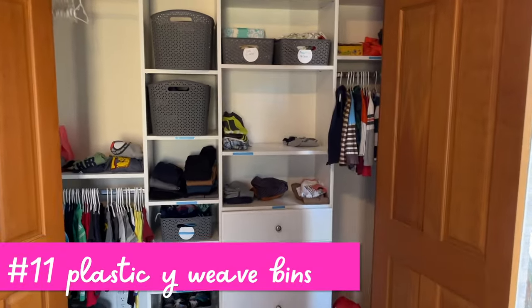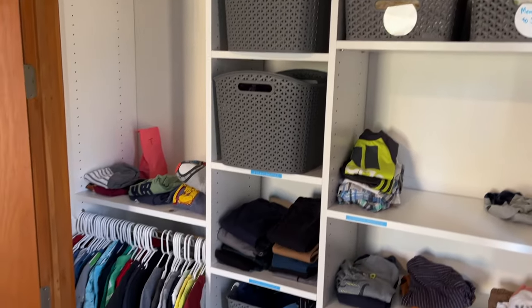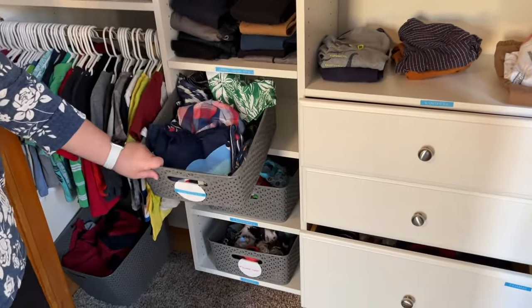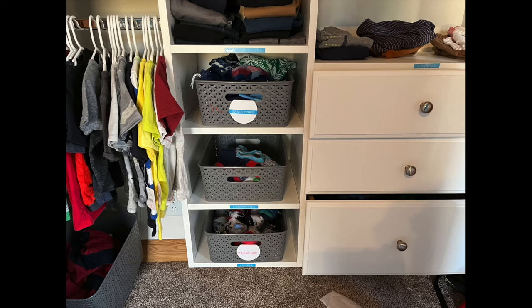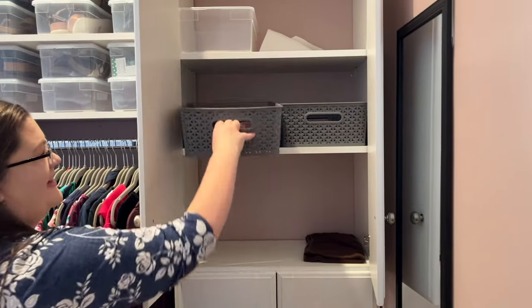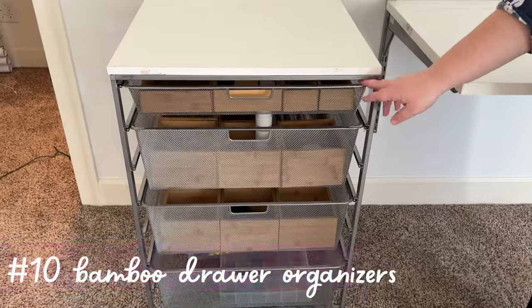I love these plastic Y-weave bins from Target. I have them in my son's closet — labeled — and it's super easy to just pull things out; it's also easy for him to toss things in. I also use these in my linen closet area where I put wash rags in them. It just keeps everything corralled and you don't even have to fold.